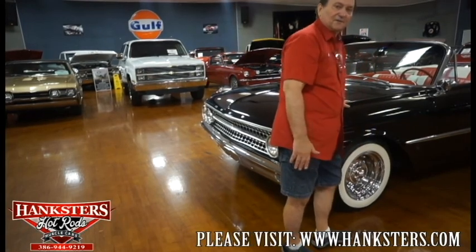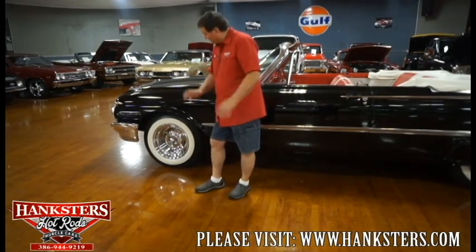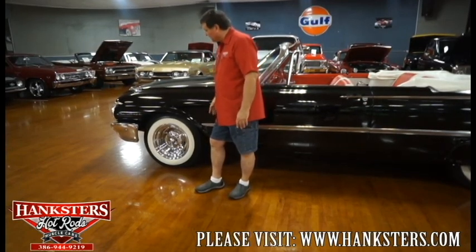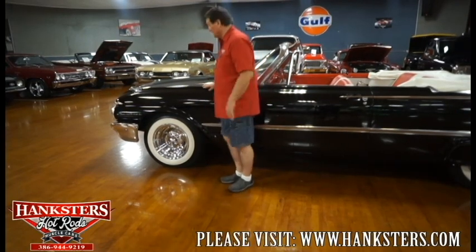Going down the side of this car. It sports a very nice set of chrome reverse-style wheels with a center cap — a really nice-looking wheel correct for that early '60s era. Whether it was on a Ford, Chevy, or anything else, chrome reverse wheels were the thing back then.